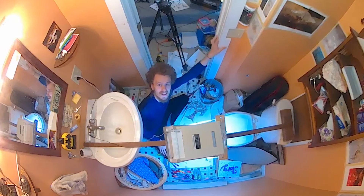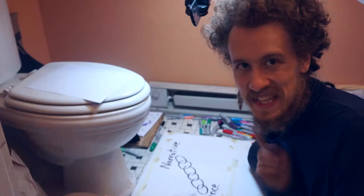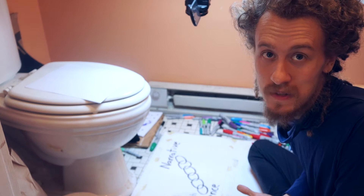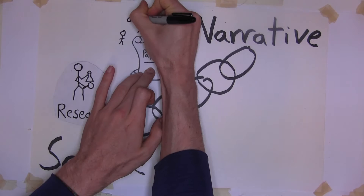The first step to the science to narrative chain is research. Here's my little drawing of a scientist with a beaker and a magnifying glass — they're gathering data. This takes a long time, and when it's done, basically only the scientist knows what they learned. So the next step is to write a paper. Many people can read the paper — maybe 50 or a hundred, or if the paper is super influential, maybe 10,000 people maximum. But that's still way too small.